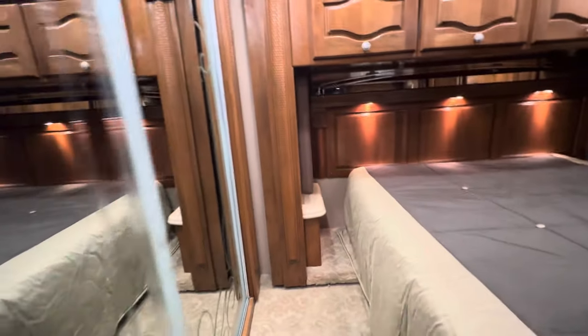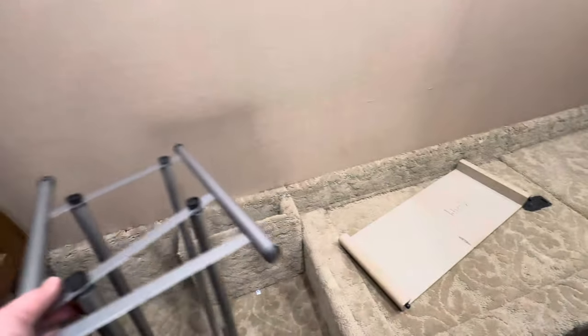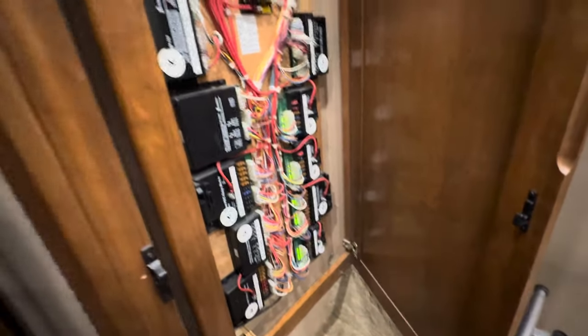Coming on to the back closet — huge back closet. There's a leaf for the booth, looks like a little tile rack, some of your electronics, 12-volt. And that closet is super deep, with hanging space all the way across.